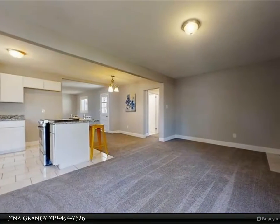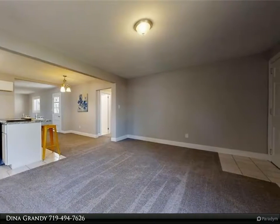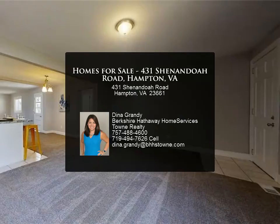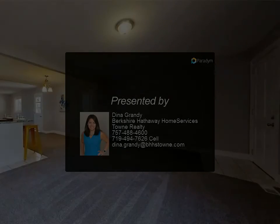Head upstairs to your new master retreat with tons of built-in storage and gorgeous master bath. Located just minutes from shopping and entertainment at the Peninsula Town Center and Hampton Coliseum, Langley Air Force Base, and NASA.